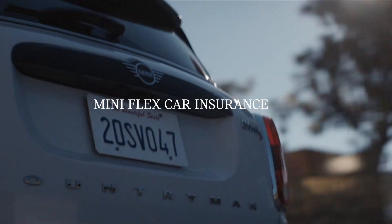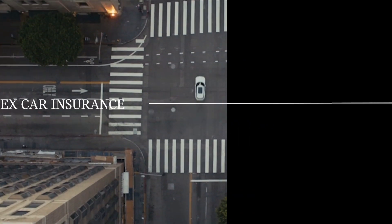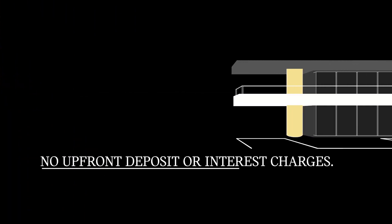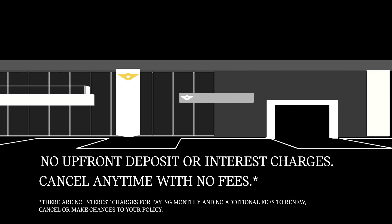Mini Flex Car Insurance is our fully comprehensive monthly subscription insurance policy. There are no upfront deposits or APR charges, and you can cancel any time with no fees.